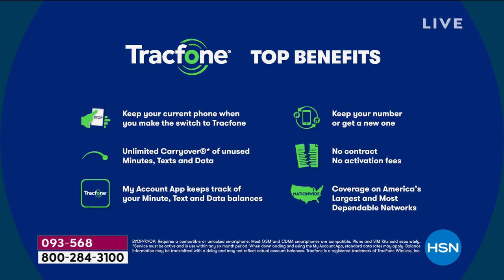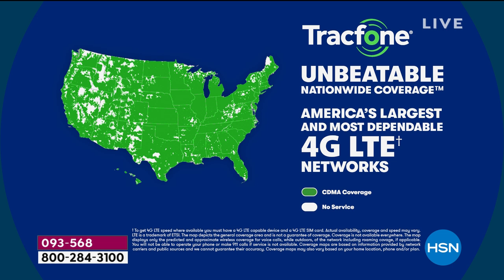You can upgrade with TrackPhone whenever you want. You can get this activated out of the box at your leisure — you don't have to rush. Maybe you're giving this to someone for Valentine's Day or for their birthday coming up. No worries — whenever they activate, that's what starts the clock on the year of service. And then, the coverage here is the best — unbeatable nationwide coverage through America's largest and most dependable network.